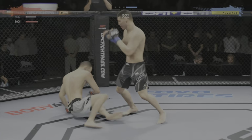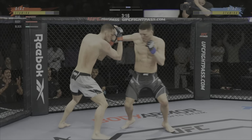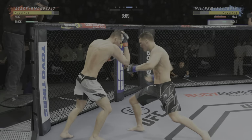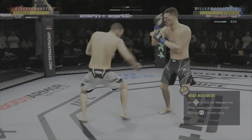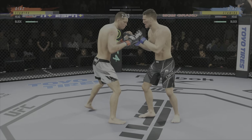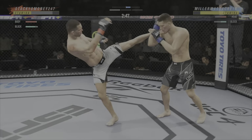He's in trouble — he's hurt bad. Straight right! Both guys really throwing with authority. He is getting tagged repeatedly. Nice combination of strikes up top — beautiful. What a great job of mixing up his attack. He didn't stay the course — he mixed it up. He went high with his opponent going low, and now he's got him hurt very badly.